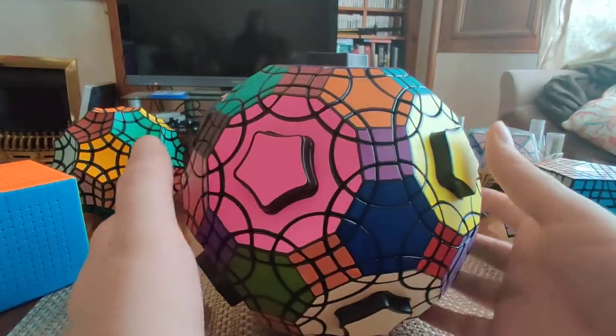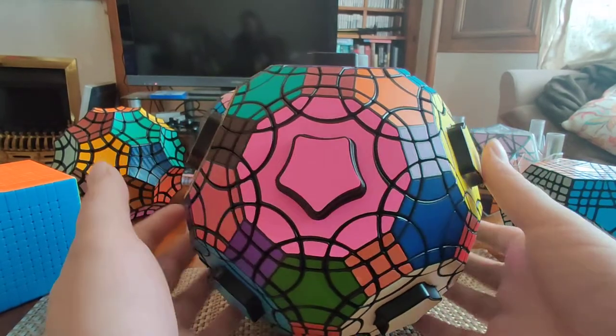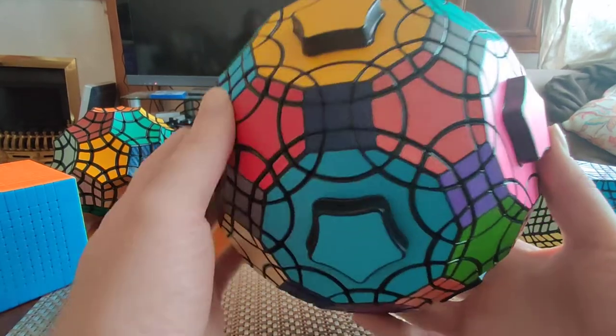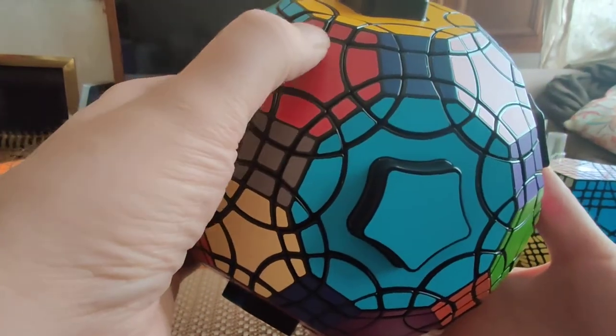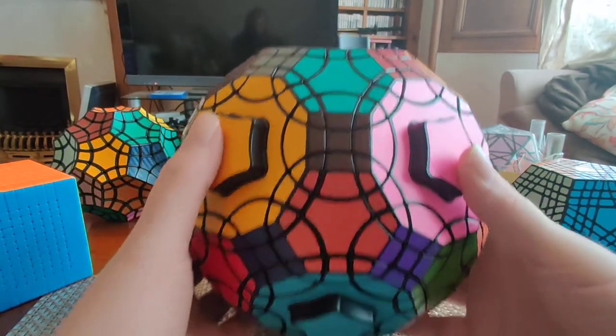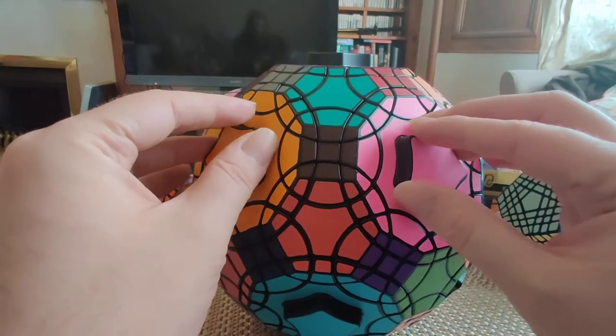I'm given to understand that the solve bears a lot of similarity to the Tutminks, but it does have unique aspects generated by these additional face types and the sheer number of colors you need to cope with. It's also a very striking puzzle — so many colors, so many faces, different shapes and sizes, and these amazing handles.